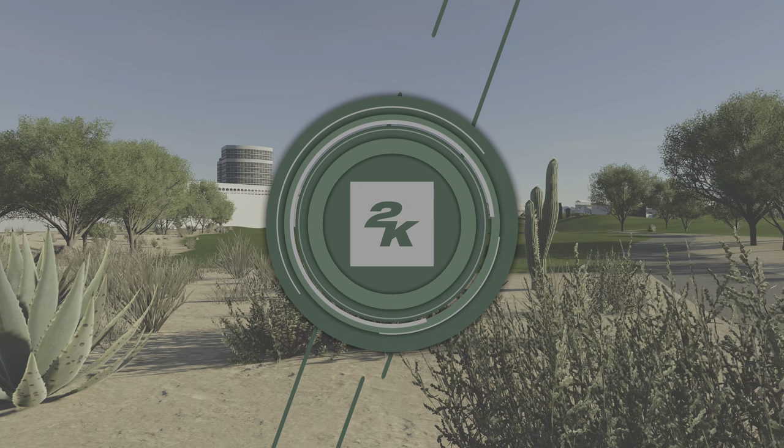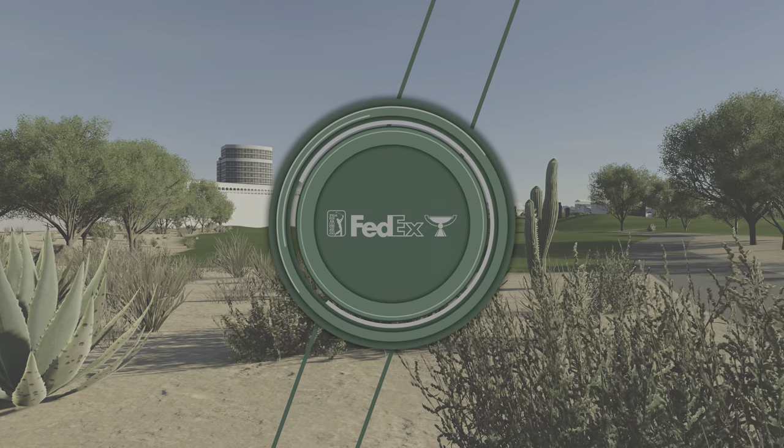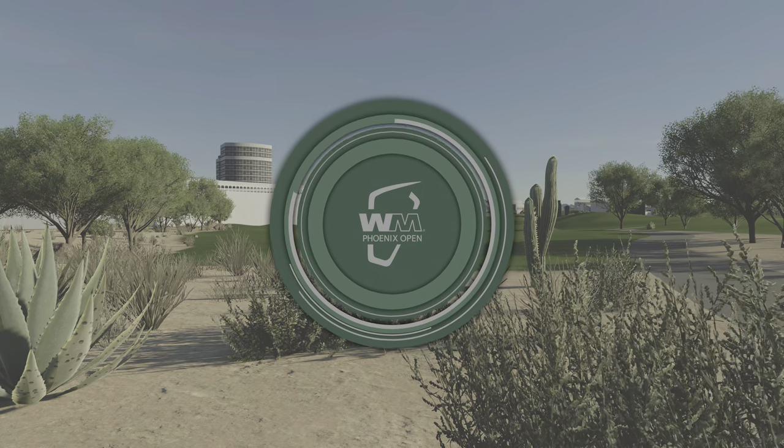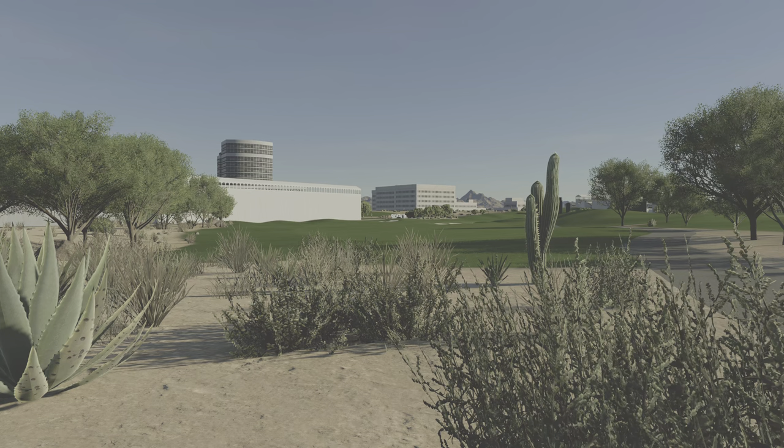2K Sports in association with the PGA Tour is proud to bring you the season-long race for the FedExCup. Today's coverage of the Waste Management Phoenix Open is about to kick off.